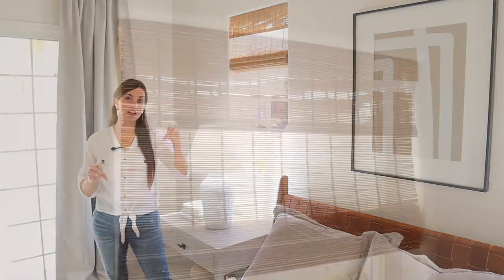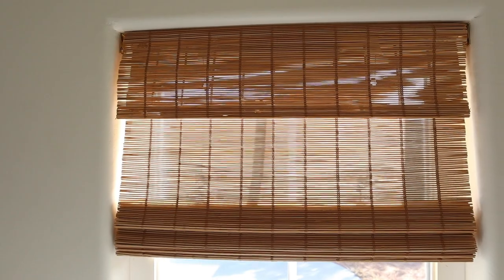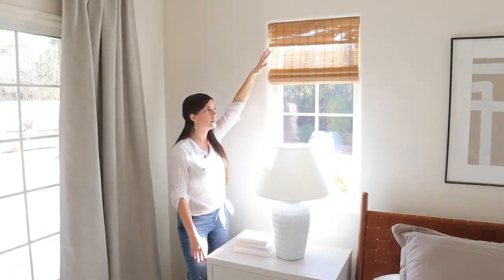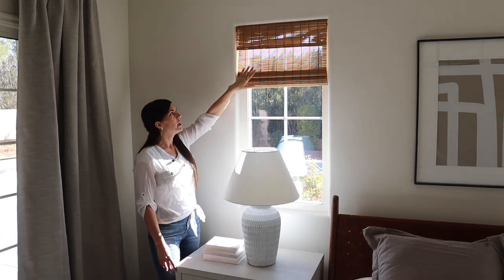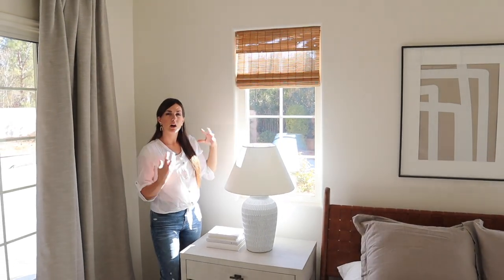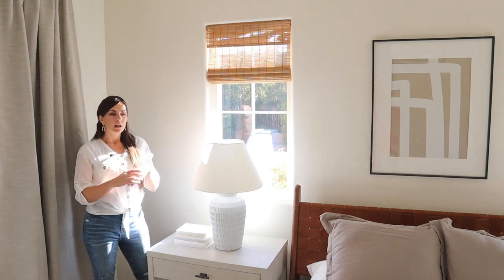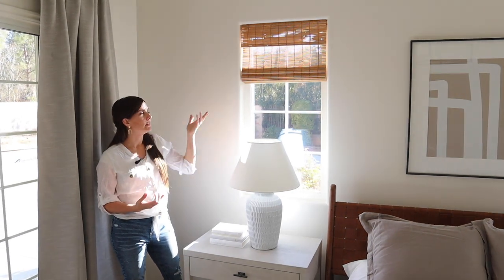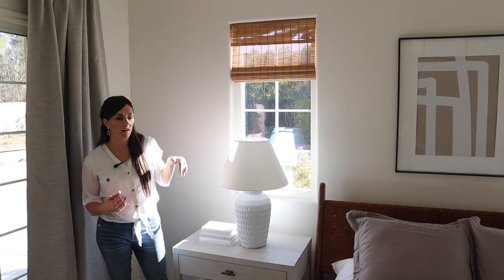The blinds are another way I added texture in this space. They are like a bamboo shade and I'll include those for you — they're pretty well priced. I wanted something that still allowed a little bit of light to pass through since it's pretty private in the backyard, but I wanted the detail of the blinds and to be able to block the harsh sunlight. So it lets in a little bit of light when they're down, but still gives interest and softening of the light.